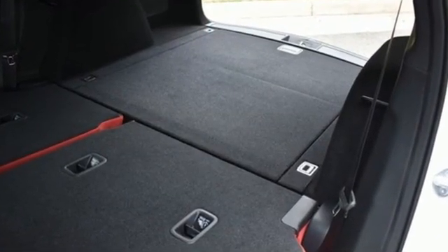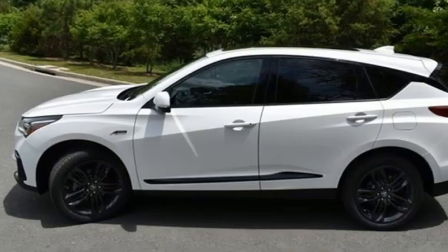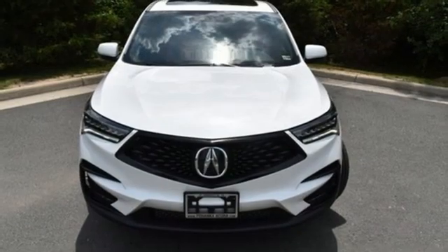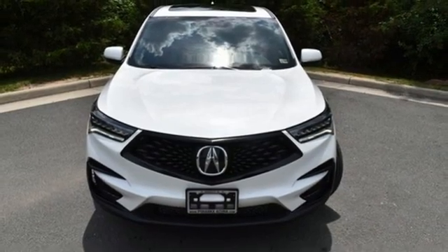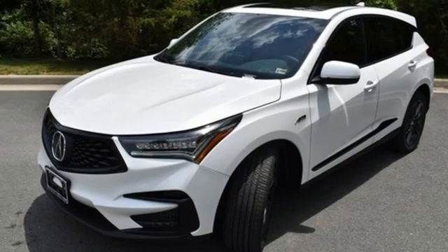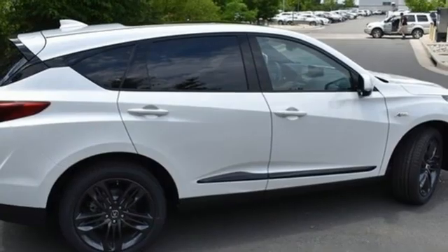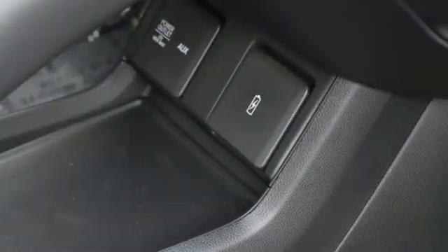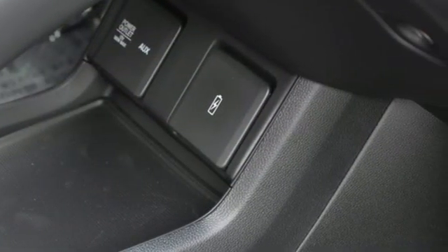Turbo inline four-cylinder engine. Four-wheel drive. Integrated navigation system. Wi-Fi hotspot. Dual zone climate control. Auto-dimming rearview mirror. Streaming audio. Memory exterior door mirror settings, driver memory seats. Front and rear parking sensors. And front heated and ventilated leather bucket seats.